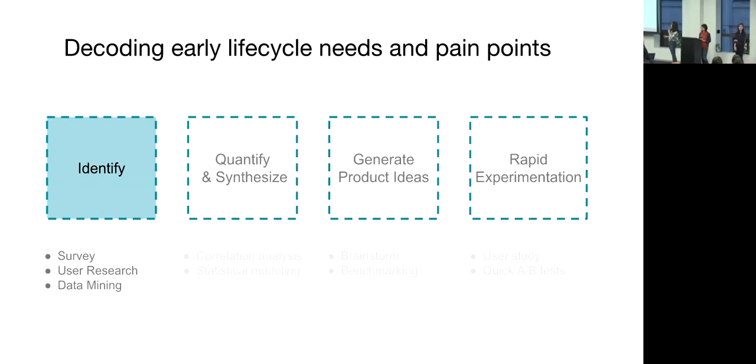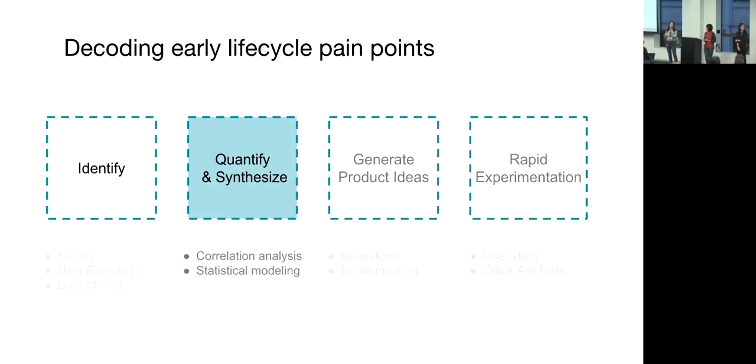This identify stage is typically driven by qualitative research. After surveys and interviews, we come up with a long, comprehensive list of issues that we believe matter to new drivers — for example, earnings, communications, support, and rating — all accompanied by compelling quotes and great stories. So how can we tell which factors are actually the most important? This is where data science comes in.